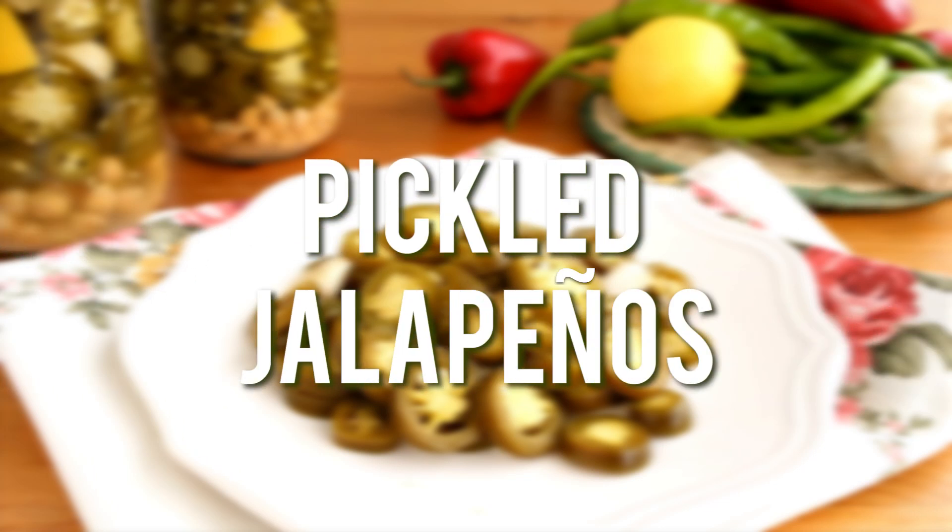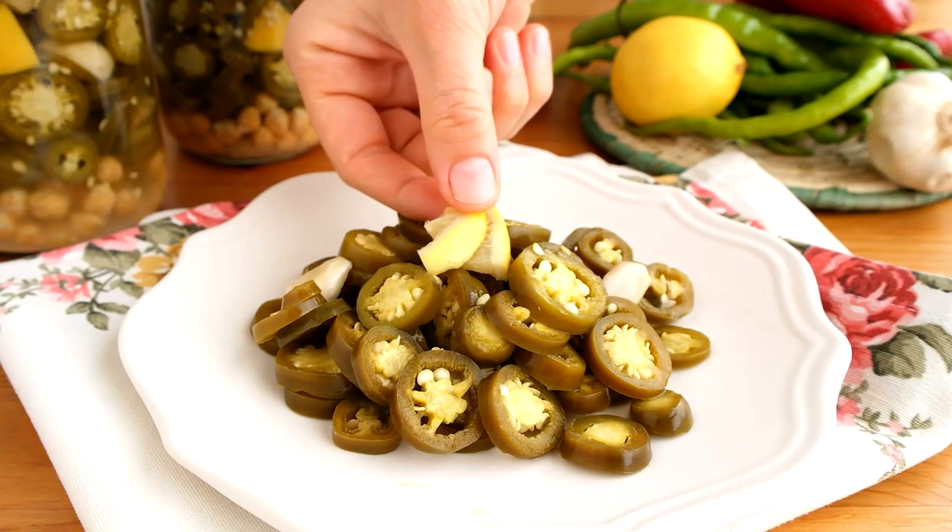Hi everyone, welcome to Nefis TV. Today we're going to make some super simple pickled jalapeno rings.